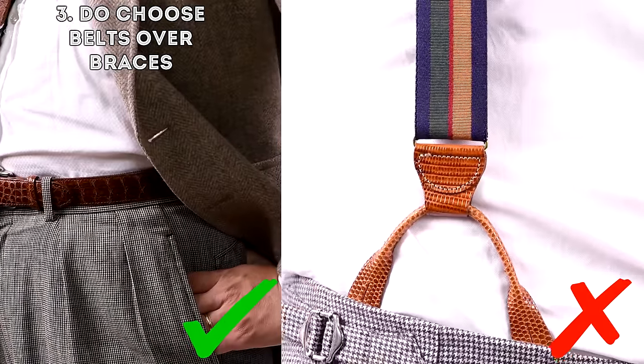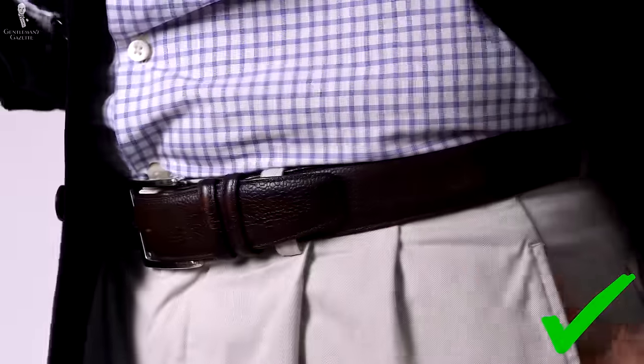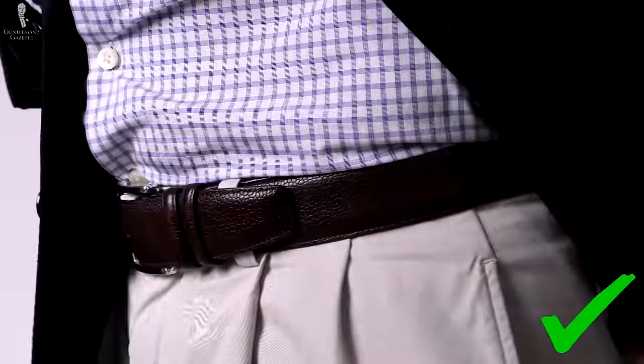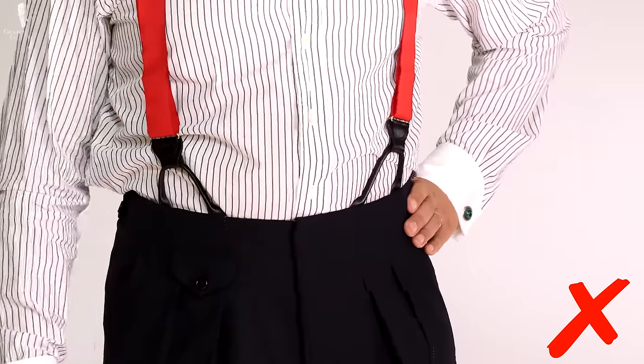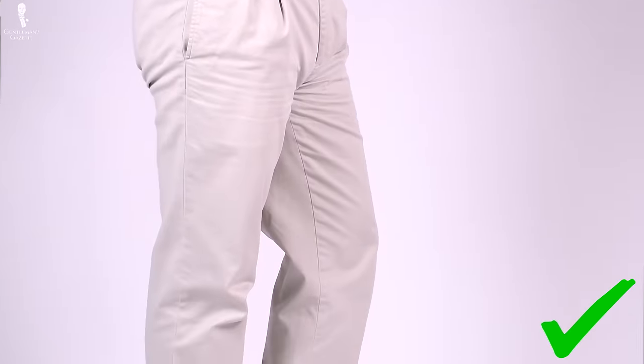Three: choose belts over braces. For the same reason you should wear a combination, a belt helps you visually create a border between your bottom half and your upper half. While suspenders work well for bigger men because they hold your pants in the right position all day long, belts have a visual advantage. If your braces or suspenders are visible, they have vertical lines that accentuate your height, whereas the horizontal line of a belt makes you look a little shorter than you actually are.